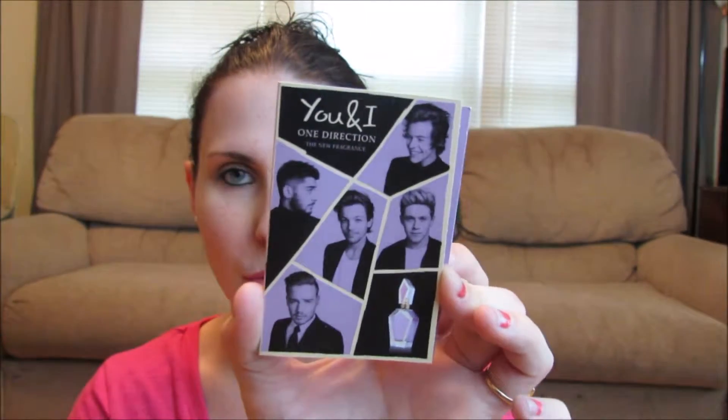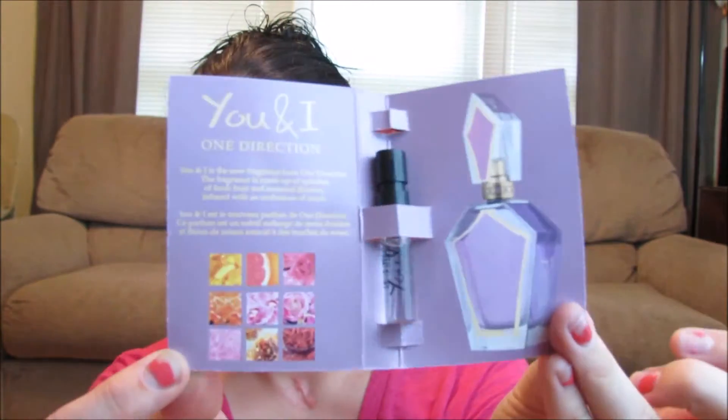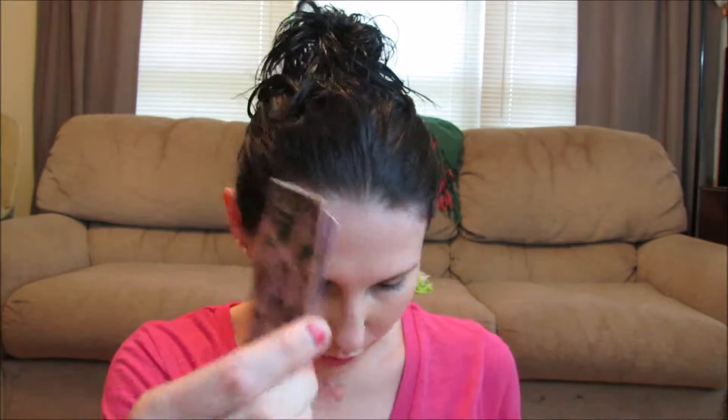First thing I see is the You and I One Direction fragrance. This is a sample of their fragrance. It says the fragrance is made up of splashes of fresh fruit and seasonal flowers infused with an undertone of musk. To be 100% honest, it smells exactly like every other perfume I've ever smelled, so I'm not really impressed. I probably won't wear this.